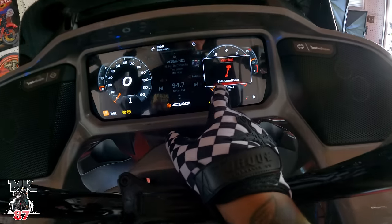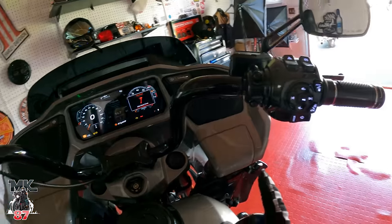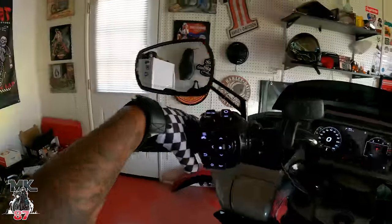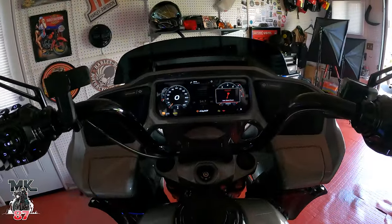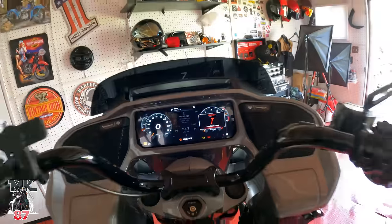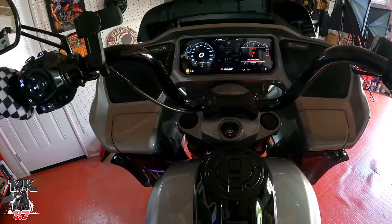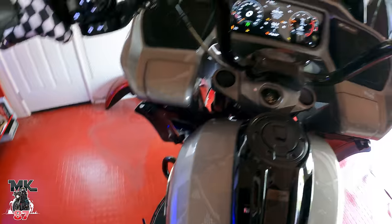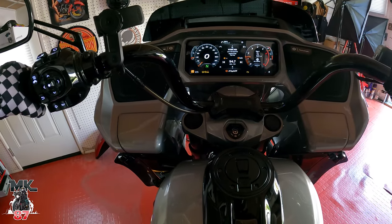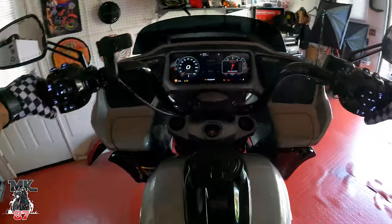Let me show you something quick. You see this warning sign — that's the side stand down indicator. Right now the stand is down and the bike is in gear. If I hold in the clutch and try to start it, the bike won't start at all — it's a nice safety feature, similar to what Japanese bikes do. Put it in neutral and it'll turn on. But as soon as you put it in gear with the stand still down, it shuts right off. It's a safety thing.